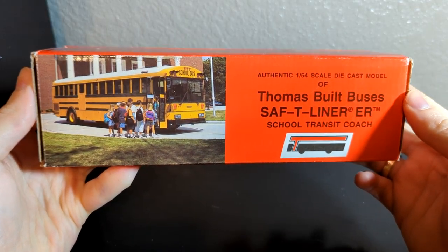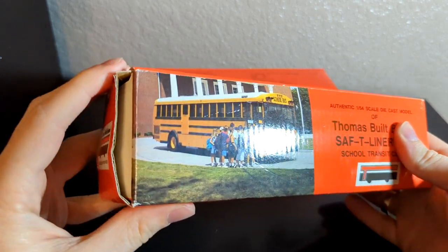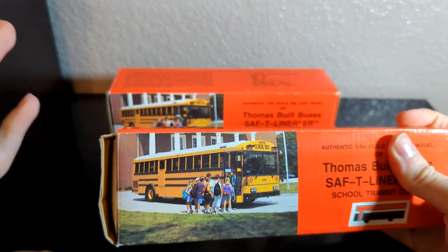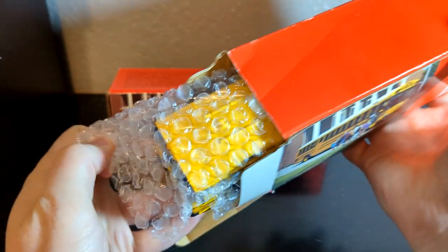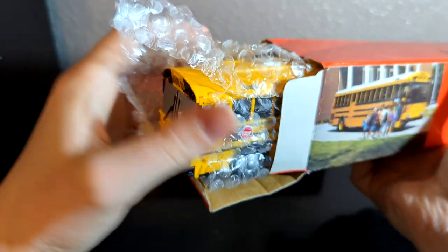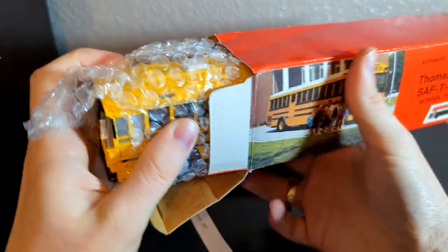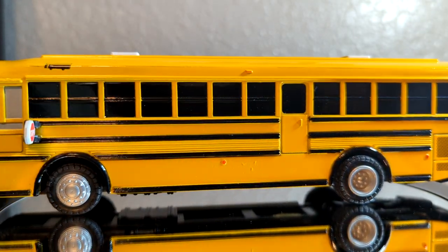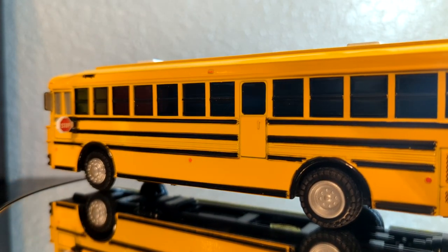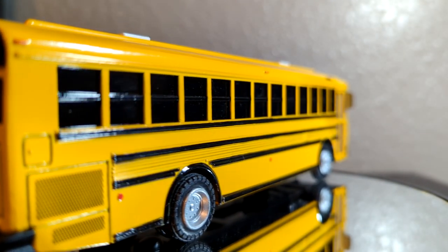Right here you can see I not only have one boxed ER, but two boxed ERs. One box is in a little rough shape, but I had to buy these because not only are they boxed ERs — they're boxed yellow roof ERs. I got these at a phenomenal price. You don't see a whole lot of yellow roof ERs, and those with their original boxes are even harder to find.